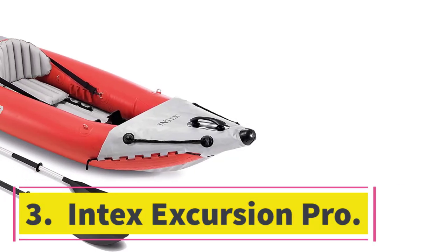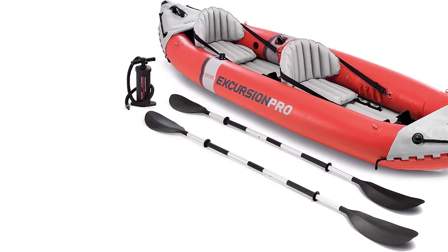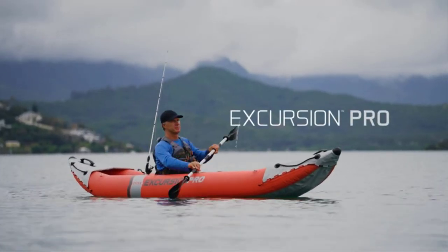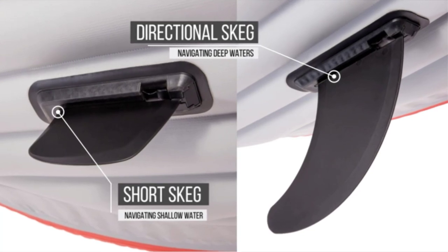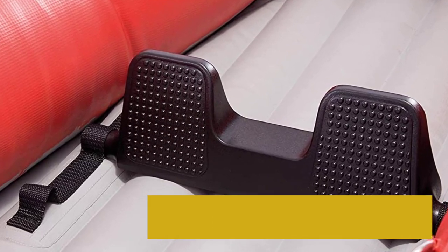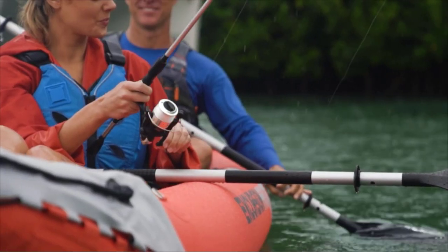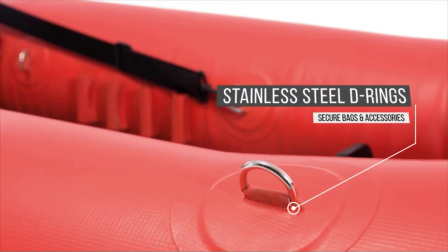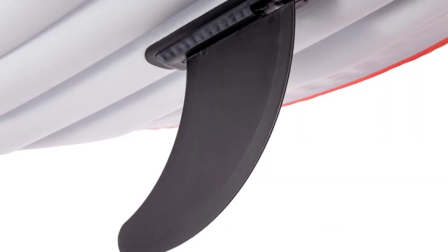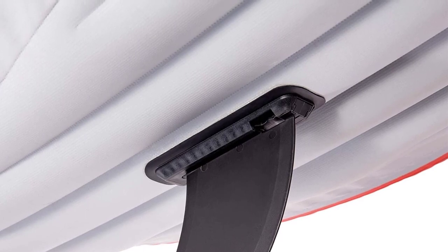Number 3: the Intex Excursion Pro. This is a spacious, stable, and incredibly comfortable kayak, perfect for relaxed all-day paddling on the lake. It's a tandem kayak with room for a dog of any size, so they can choose freely where they want to sit. The 30-gauge vinyl shell and polyester core make it incredibly strong, so you don't have to worry about punctures. The Excursion Pro inflates to very high PSI, becoming a rigid boat that resembles a hard shell. The hull is 37 inches wide, very stable, and capable of handling even choppy water without tipping. At over 12.5 feet long, there is plenty of room for two adult kayakers and a medium-sized dog.